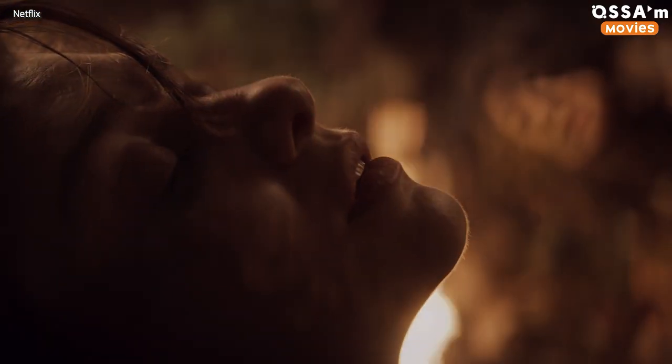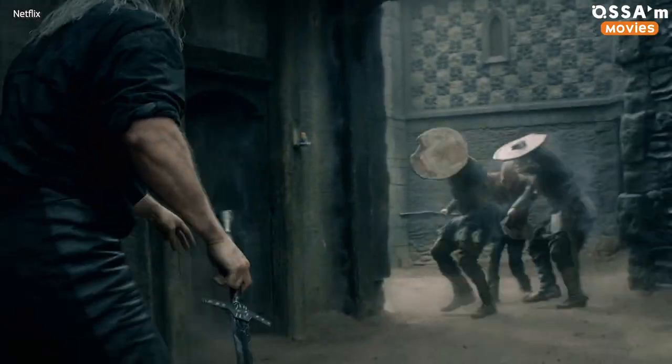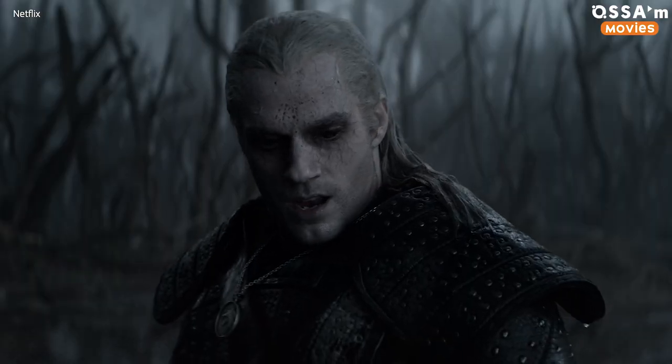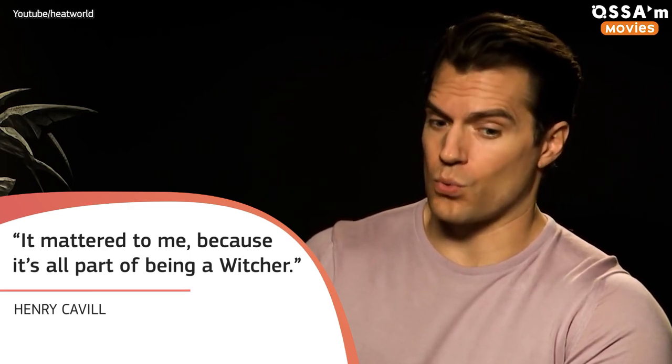By the way, despite the showrunner's decision to avoid extensive use of CGI, Henry Cavill pushed for his character to use more of the Witcher signs on the show. Because the audience must know how he can do these things. "It mattered to me," Cavill said, "because it's all part of being a Witcher."